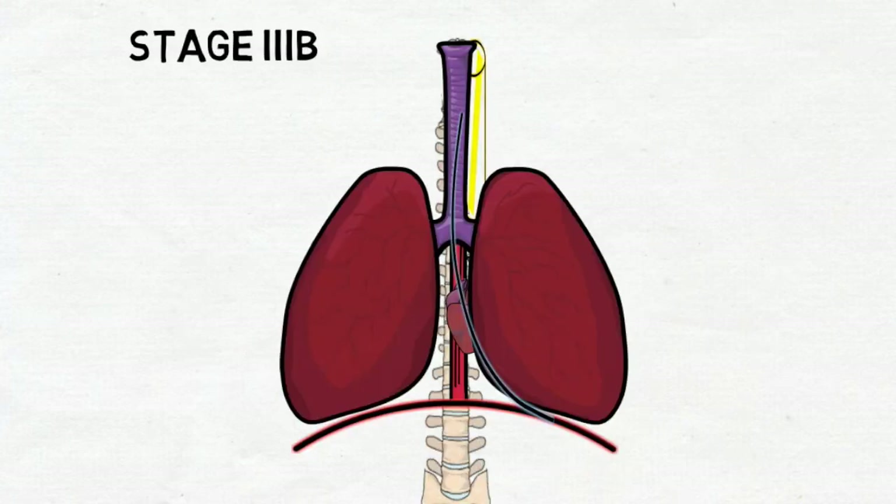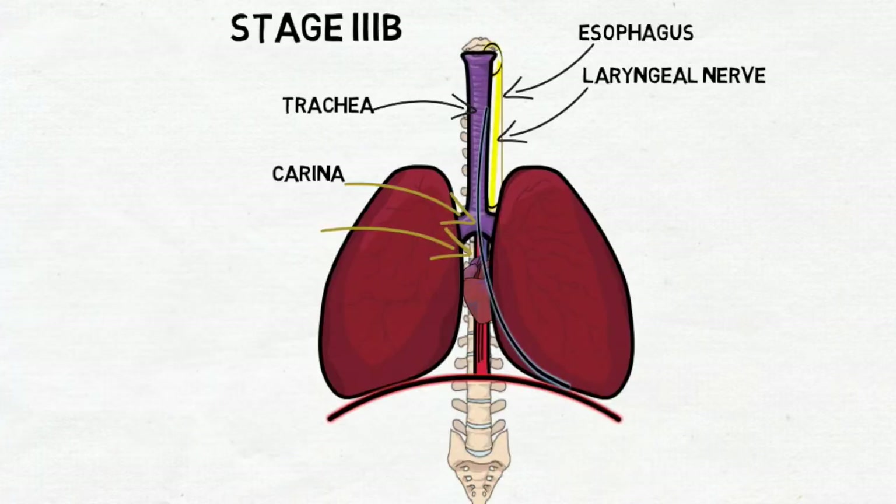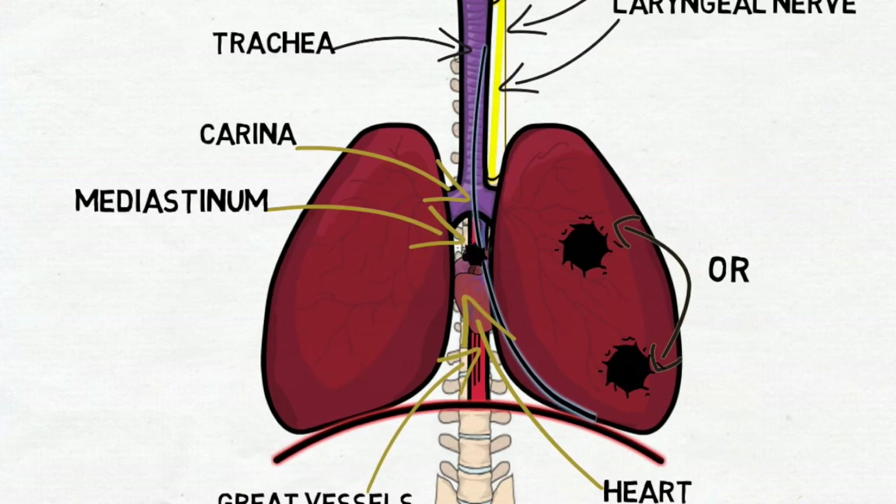At stage 3b, the tumor can be of any size, but there are metastases to scalene, contralateral, mediastinal, or supraclavicular lymph nodes. Or the stage may be presented as one of the versions of stage 3a, but with ipsilateral mediastinal or subcarinal lymph nodes.